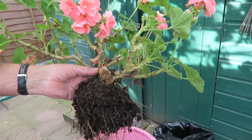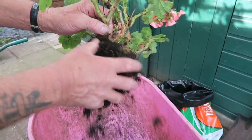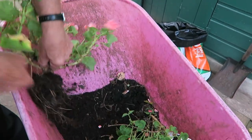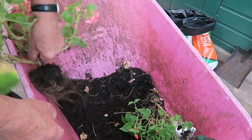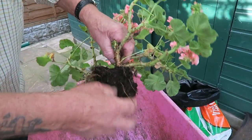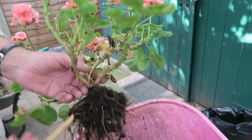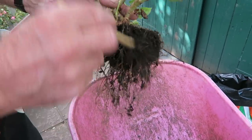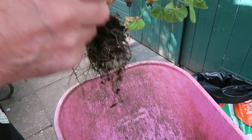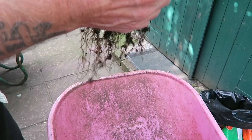This one is a nice big plant, plenty of root on it. I'm looking around to see if there's any vine weevil on it. The best way to do that is to gently tap it on the barrow and look at what falls off as well. There's none there. So what I do now, I'm just going to get my stick and go through, brush it through to knock the compost away, and just have a look to see if there's any weevil bugs in there - which doesn't look like there is any.